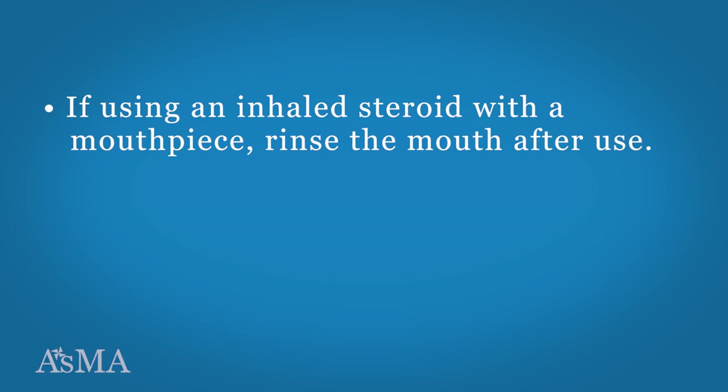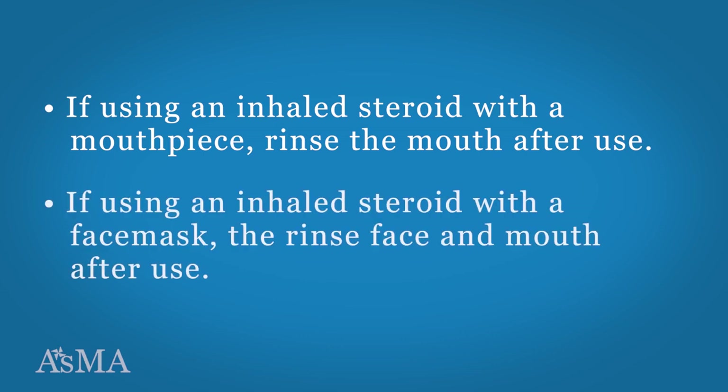If using an inhaled steroid with a mouthpiece, rinse the mouth after use. If using an inhaled steroid with a face mask, rinse the face and mouth after each use. Clean the nebulizer according to the manufacturer's instructions. The inlet filter for the air compressor should be checked every four weeks.